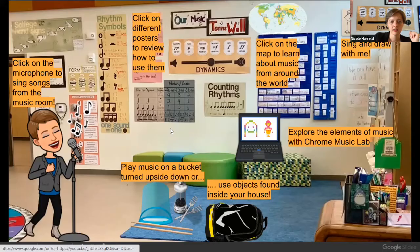There's so much more to do in this room, though. You can click on the world map to learn about more world music, you can sing and draw with me at Rakaki Uta, and you can explore elements of music with Chrome Music Lab. This is a great site — I'll just show you really quick.